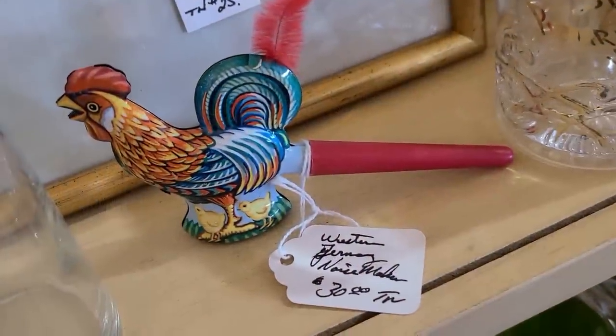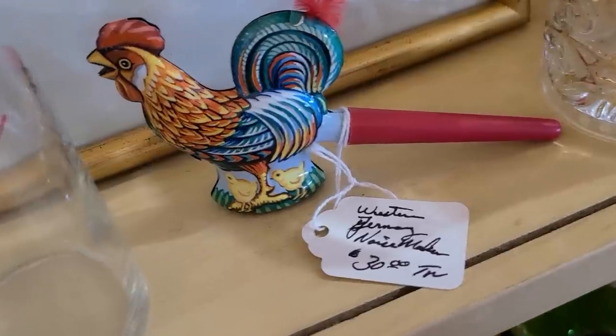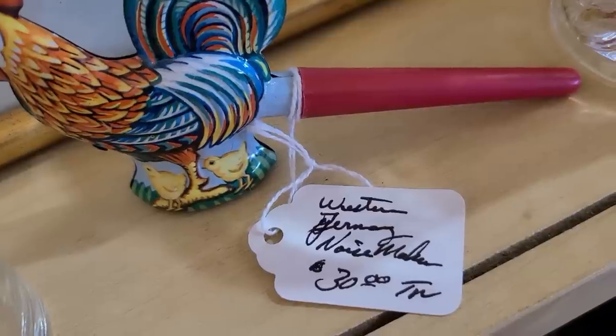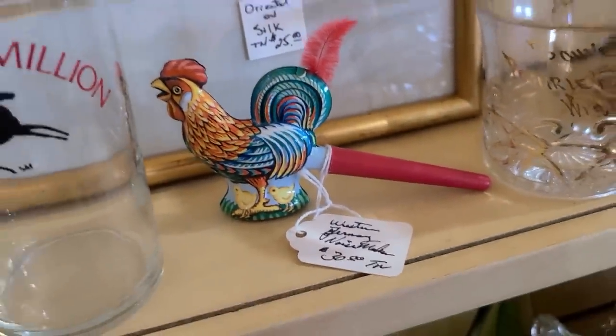Here's a cute little Easter toy — West Germany. Really? Wow. I think that's what that says. A noisemaker. Really cute, pretty tiny.